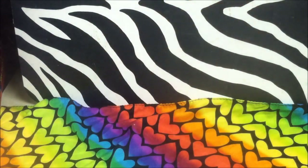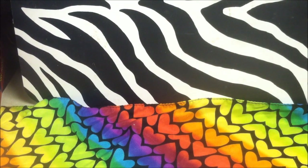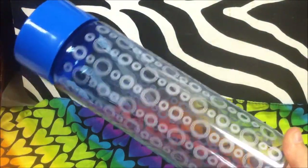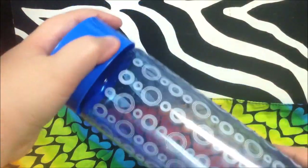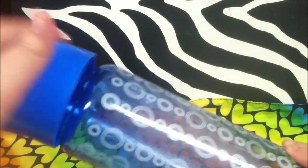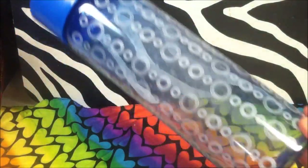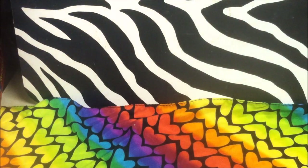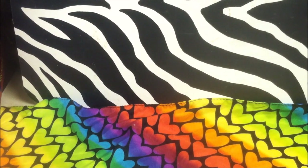Everybody needs batteries, so I grabbed some triple A's. I also picked up one of the 30-fluid-ounce water bottles they've had at the Dollar Tree lately. I thought the design was cute. They come in orange, pink, green, and blue. The only thing I don't love is how big the opening is, but for a dollar what can you say. This is equivalent to three cups, so it definitely helps my water intake during the day.